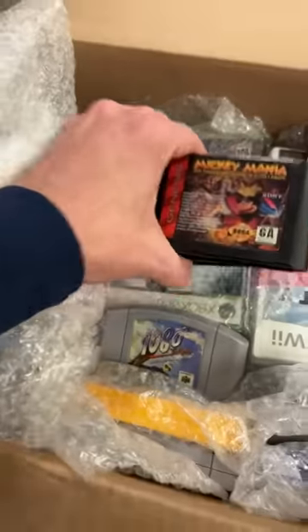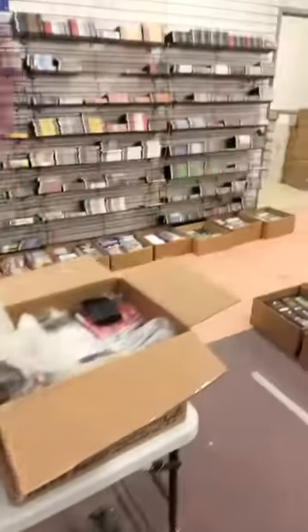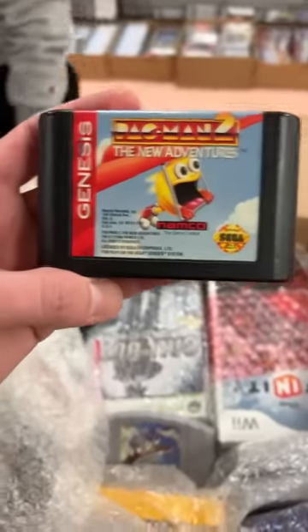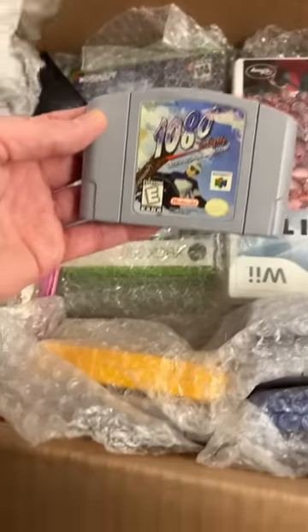And Mickey Mania. There's Pac-Man. We do carry Dreamcast games also. And 1080 Snowboarding on the 64.